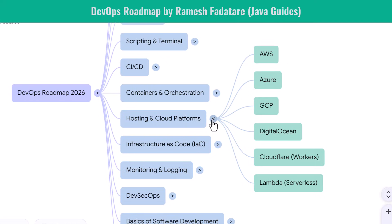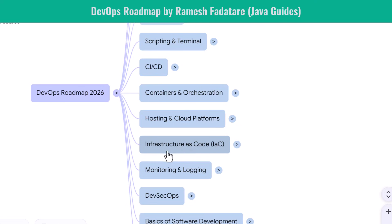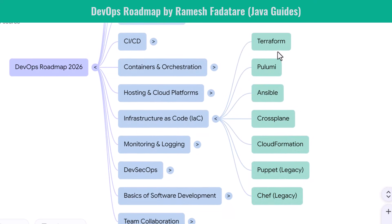Infrastructure as Code is how DevOps teams manage servers, networks, and cloud infrastructure through automation. You learn Terraform, the most popular IaC tool in the world, used to provision servers, networks, Kubernetes clusters, and cloud resources. Then you explore Ansible, which automates configuration management. You learn tools like Packer for building server images. Crossplane helps you manage Kubernetes-native infrastructure. CloudFormation is useful if you work heavily with AWS. IaC makes you a highly efficient and scalable engineer.